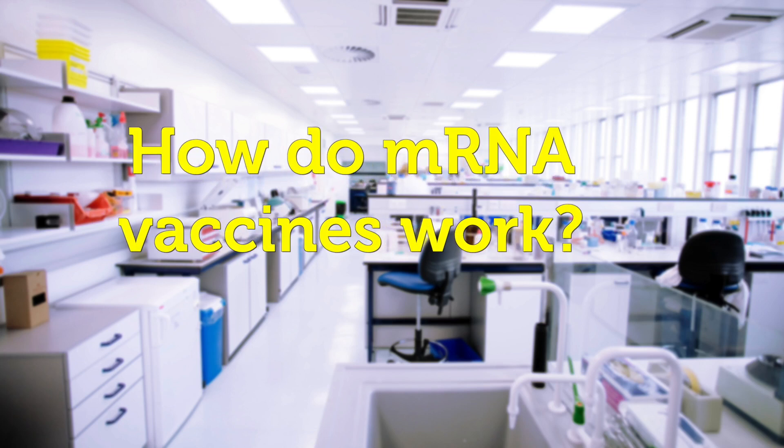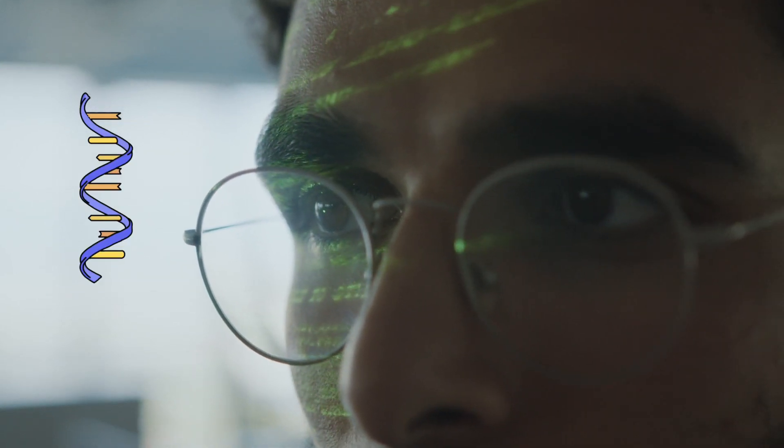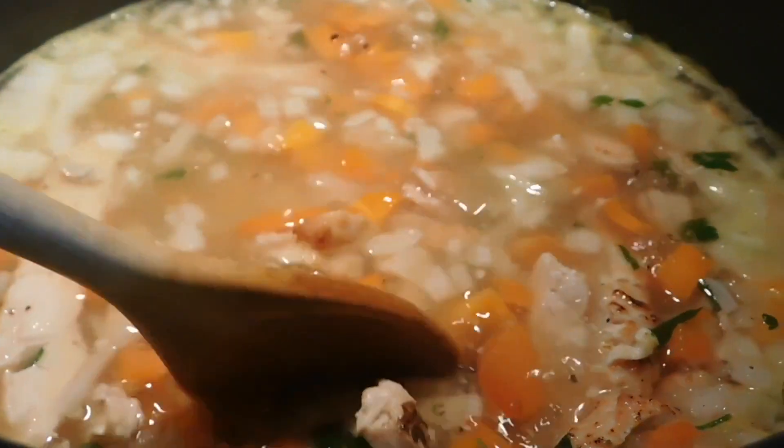How do mRNA vaccines work? Instead of introducing the body to a dead or weak form of the virus, we give the body a set of instructions called mRNA. mRNA enters our cells and produces the same type of immune response that a traditional vaccine would. That's why it's called messenger RNA — because it communicates a message to our body. Think of it like a recipe, but instead of making food, our body is using the recipe to make proteins. This creates an immune response to beat the virus.